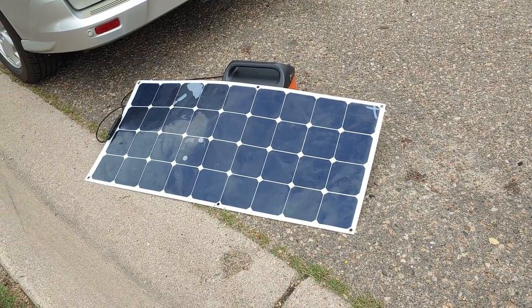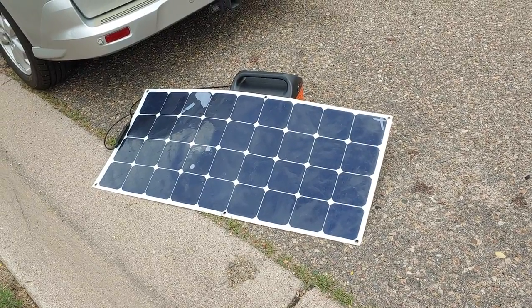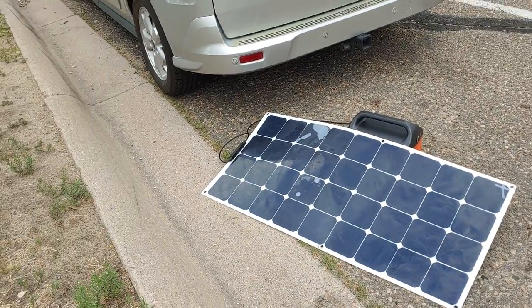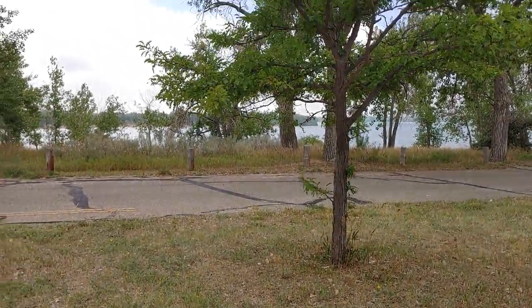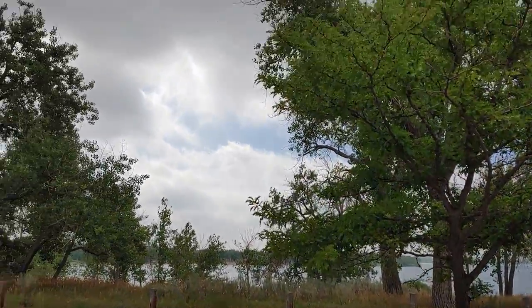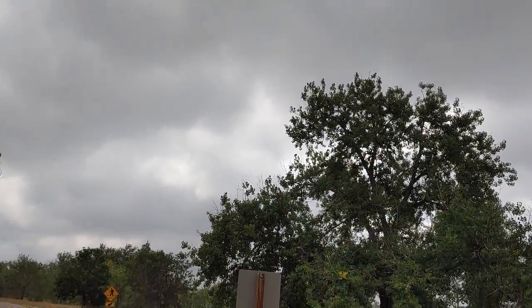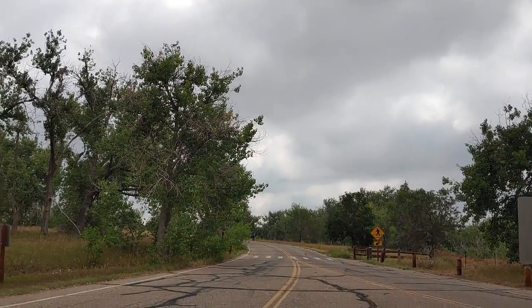I just set out my solar panel and one of the Jackeries, and all of a sudden the sky turned gray. It seems like a storm is blowing over. But we have a saying in Colorado: if you don't like the weather, just wait a minute.